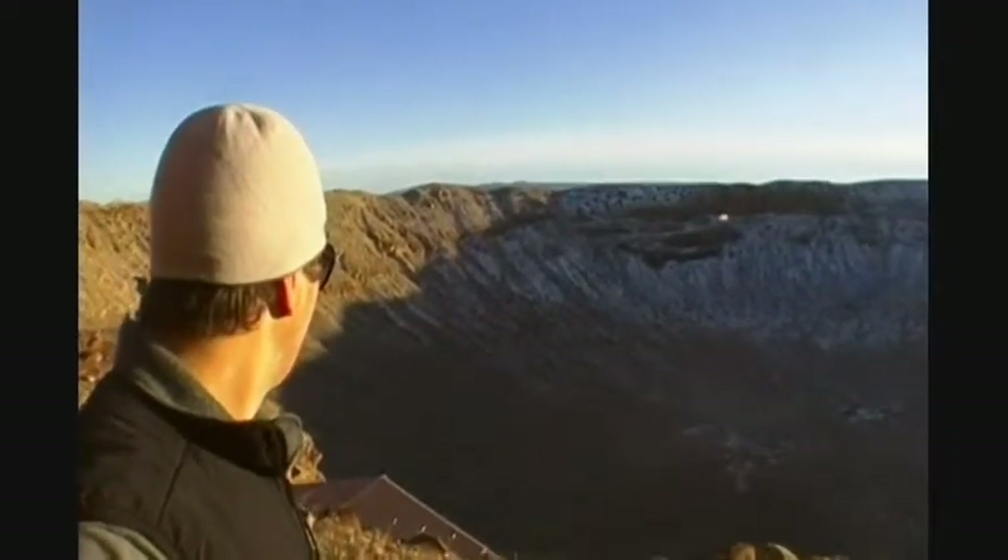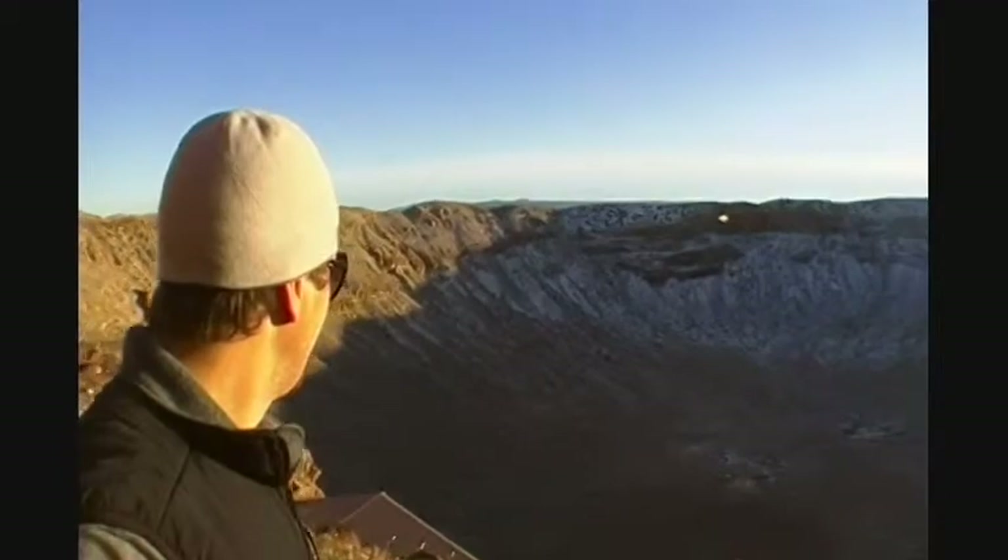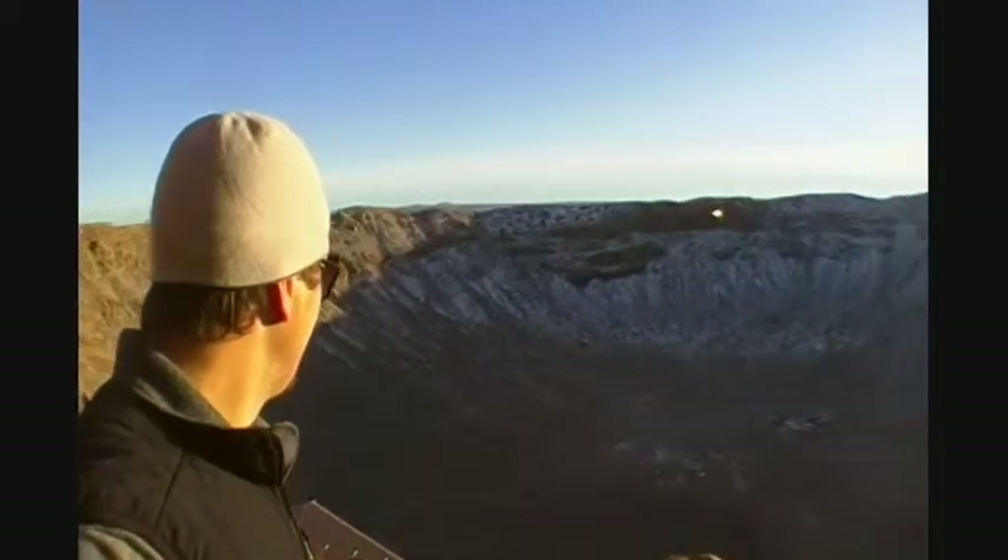Massive. They should fill it with water and make a lake out of it though. I mean, it's just a big hole in the ground. You should make a little lake out here — Crater Lake.